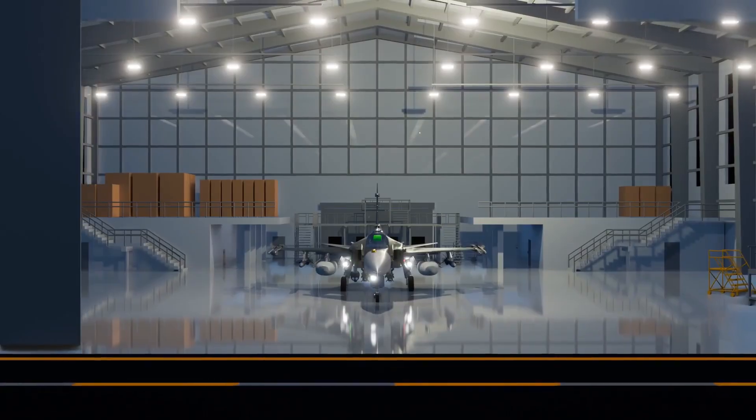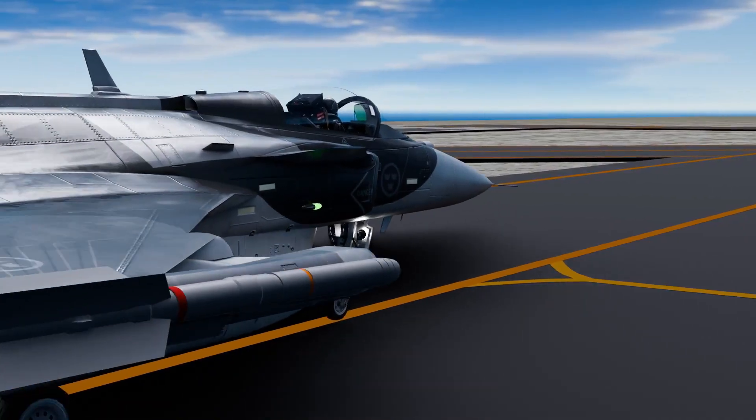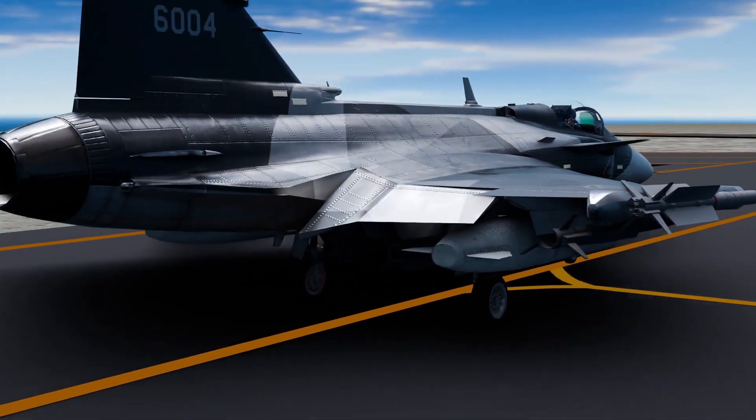The Gripen can operate on short and improvised runways. It only needs 800 meters for takeoff and 600 meters for landing.